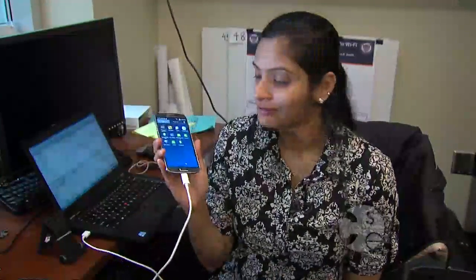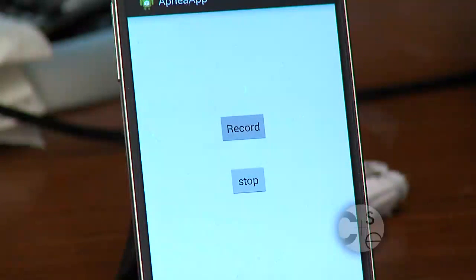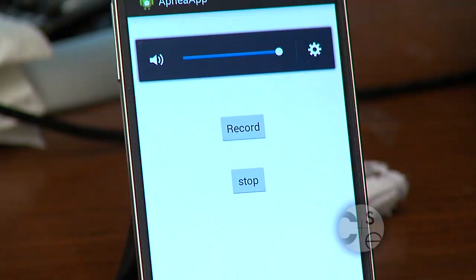To start Apnea App, select the app and click the record button. The app will record for 8 hours of the sleep period.